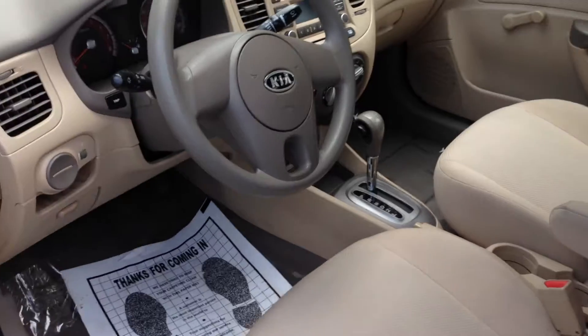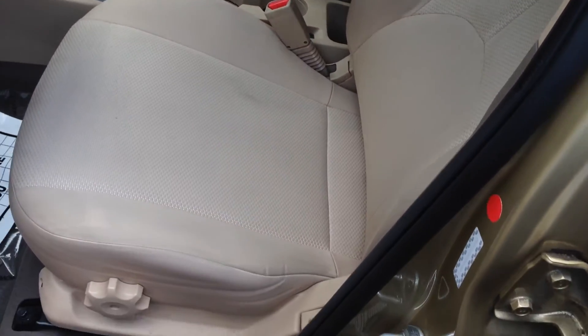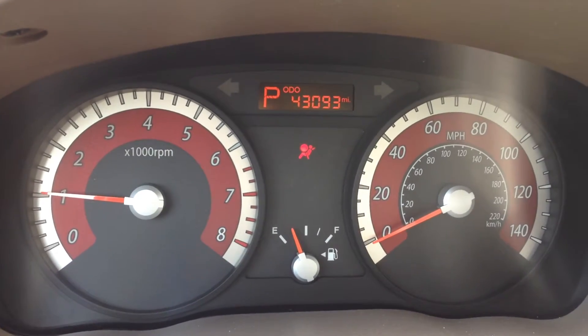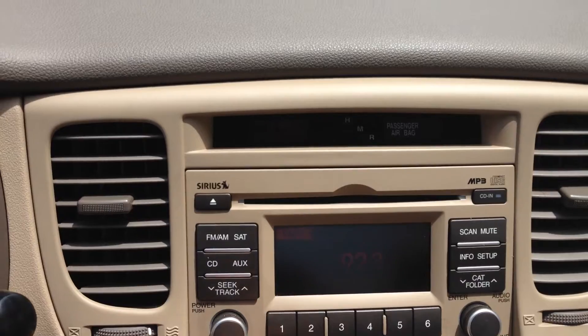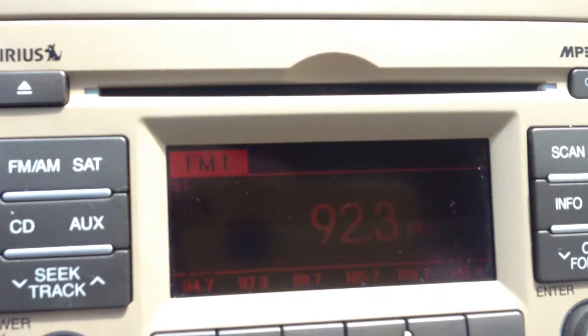I'm going to step inside the car here so I can show you some of the interior features. Give me a good look at it there. Start it up so you can see all the gauges. It's got 43,000 miles on it, almost 43,100. There's a good look at everything here. Turn on the radio so you can see the radio screen there.